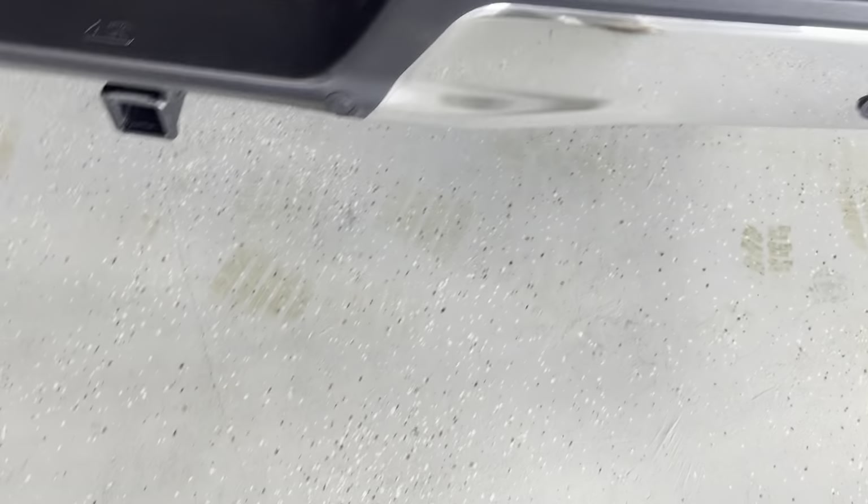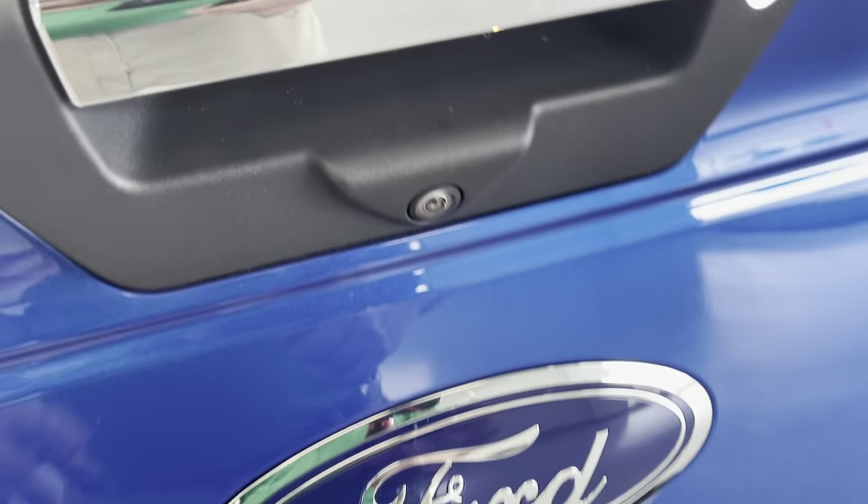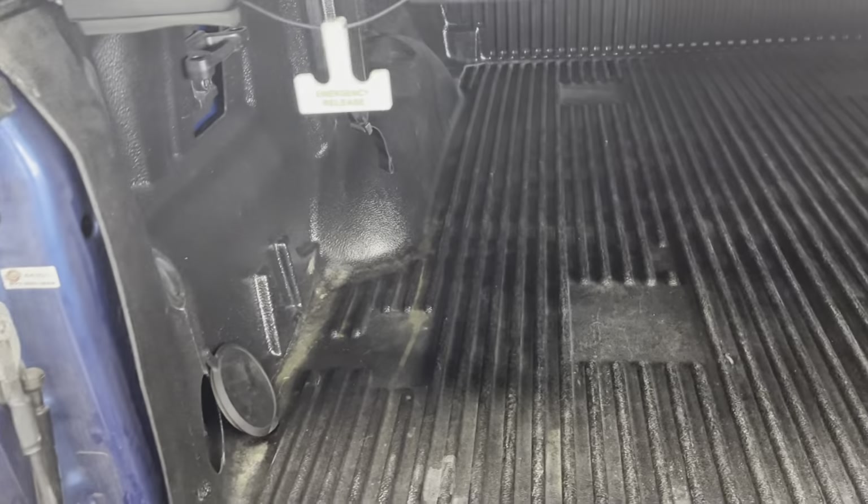It also has ultrasound park assist located in the chrome rear bumper, a Class 3 tow hitch with integrated wiring, and a backup camera. It does have a nice tri-fold hard tonneau cover, and you can see a drop-in bed liner as well.